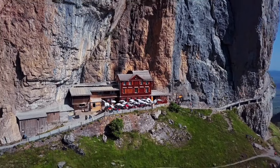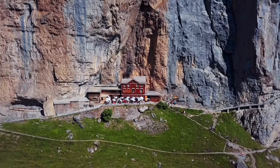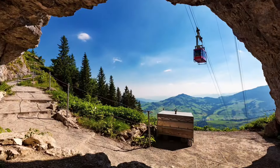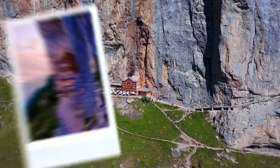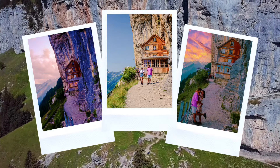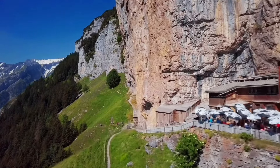Ebenalp developed as a tourist destination in the 19th and 20th centuries, with the construction of hiking paths, guest houses, and eventually a cable car system that made the mountain more accessible. The Escher Guesthouse is a restaurant perched against the mountainside — an iconic image of Swiss Alpine tradition and hospitality. Originally serving as a simple dwelling for farmers, it has now become a must-visit place for hikers and tourists.